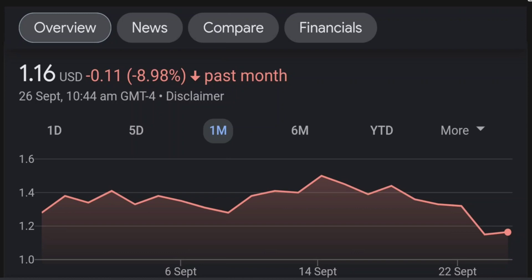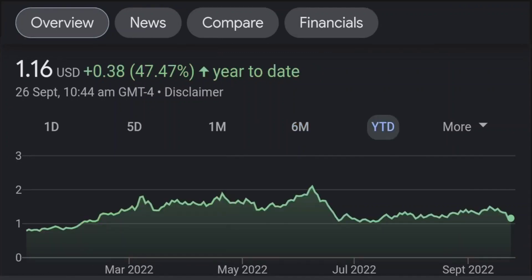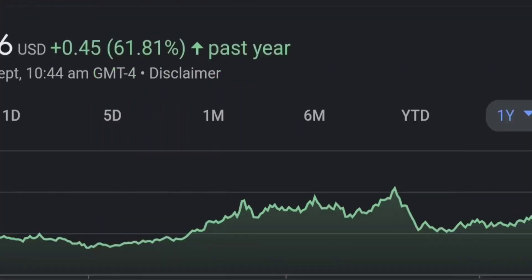Looking at the RSI and Money Flow Index, the RSI seems to be coming down. It was quite overbought and right now it's at this level, and it seems like it won't stop coming down. So I will be careful on this trade. Zooming out to the daily chart, it is still looking bullish.